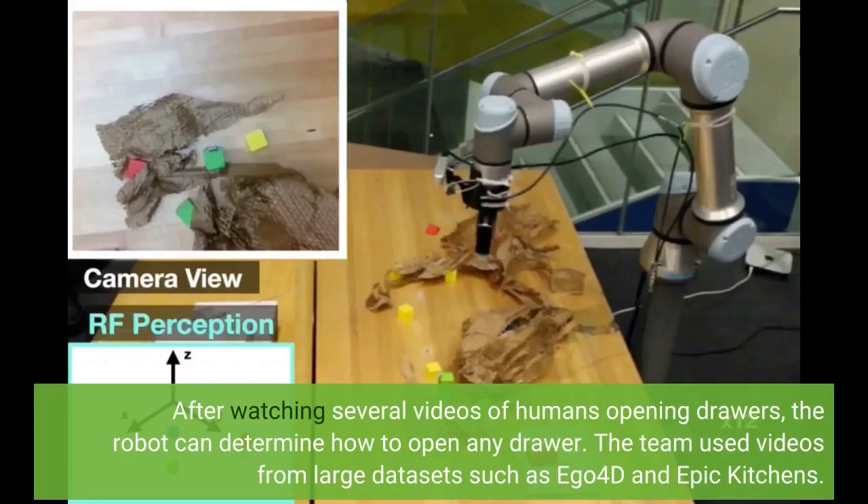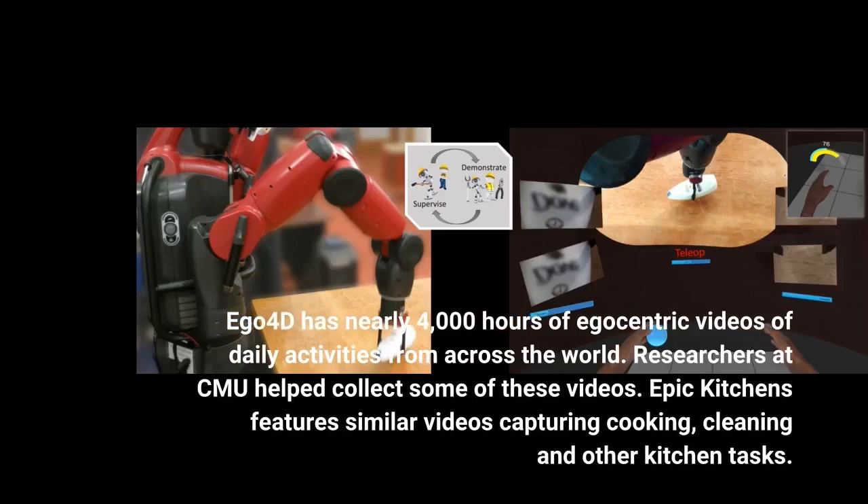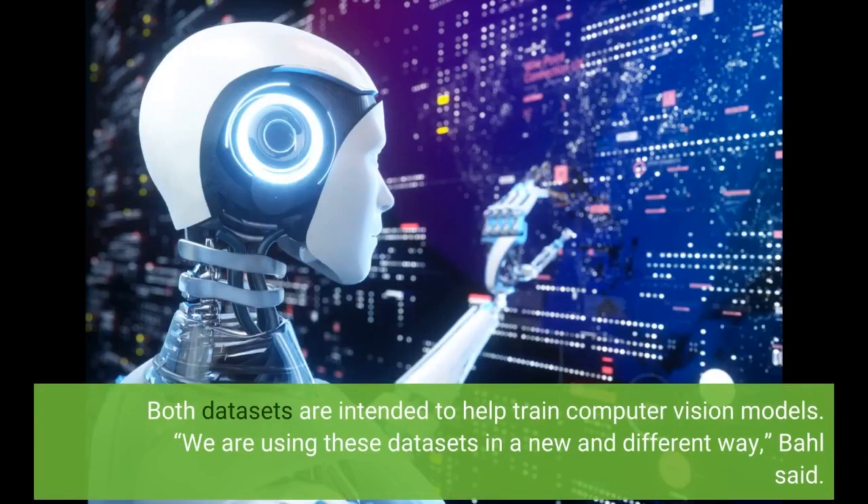The team used videos from large datasets such as EGO4D and Epic Kitchens. EGO4D has nearly 4,000 hours of egocentric videos of daily activities from across the world. Researchers at CMU helped collect some of these videos. Epic Kitchens features similar videos capturing cooking, cleaning, and other kitchen tasks.